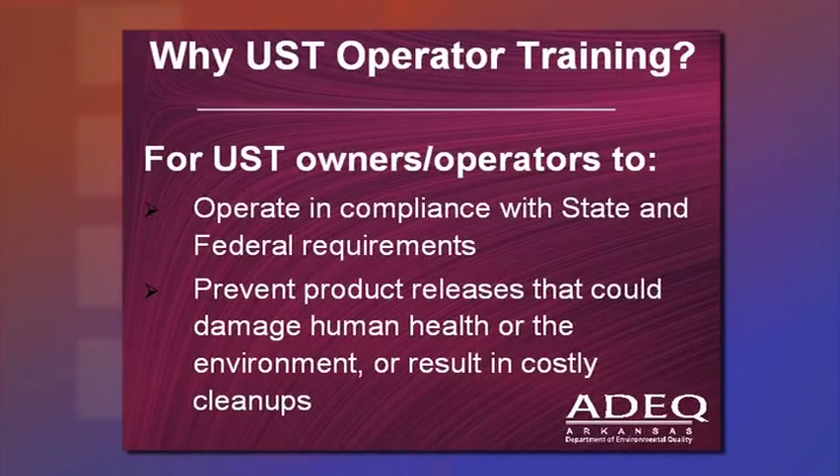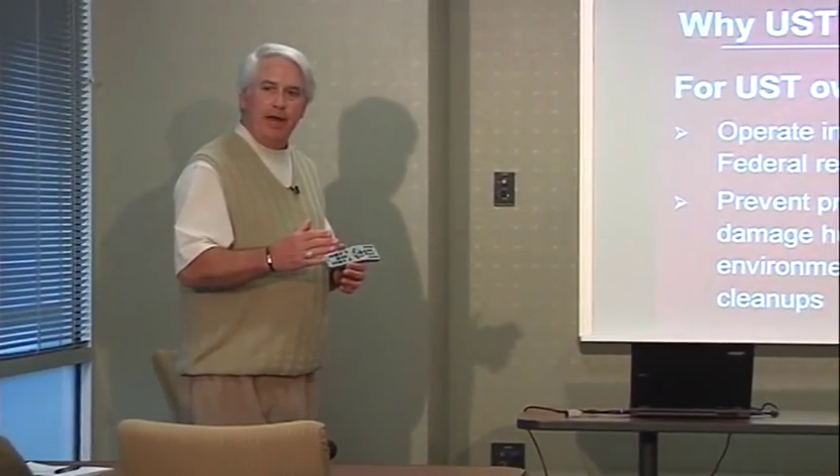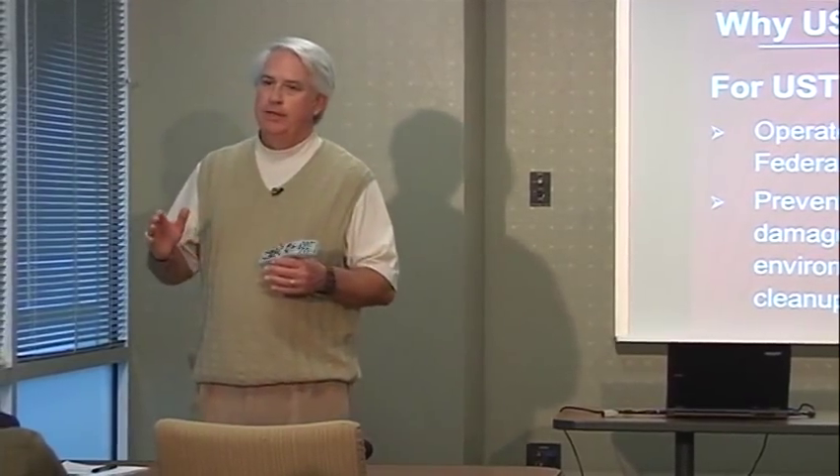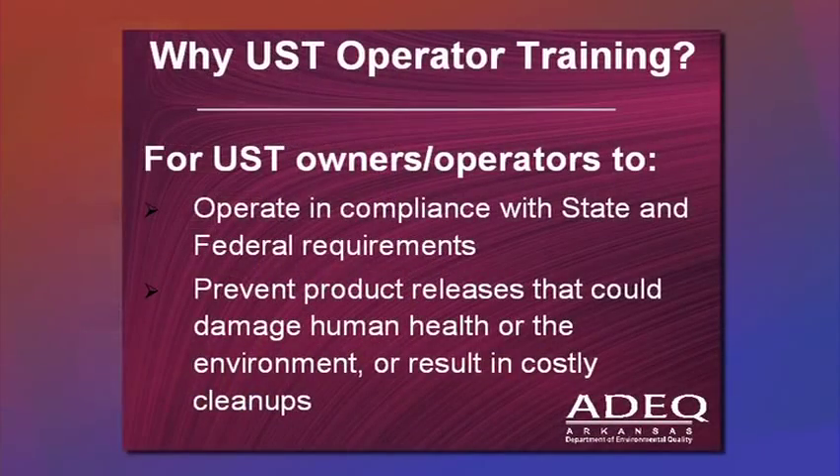So why are we doing this training? Basically, if you are doing your job as an owner-operator and walking through your facilities on a daily or weekly basis, if you should have a leak or spill at your facility, you're going to catch it fast. The sooner you catch it, the less it costs to remediate the soil or groundwater underneath your tanks.